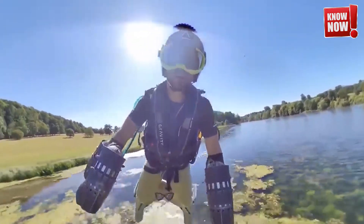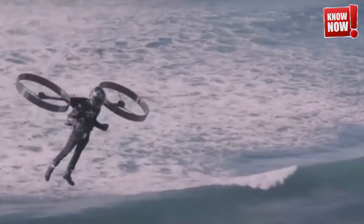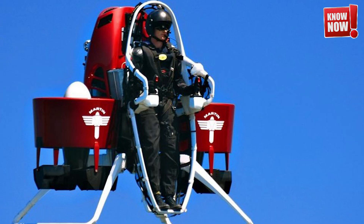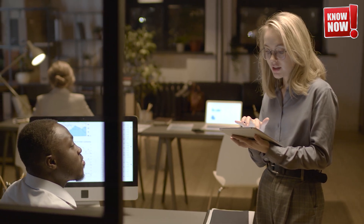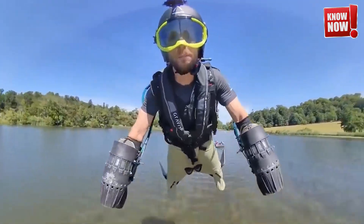Moreover, there's the issue of noise pollution, as the engines needed for jetpacks can be quite loud, making them unsuitable for use in populated areas. The cost of producing and purchasing such a device is another barrier, with current models being prohibitively expensive for the average consumer. These hurdles have kept jetpacks from becoming a commonplace mode of transportation, but advances in technology and engineering continue to edge us closer to making this dream a reality.